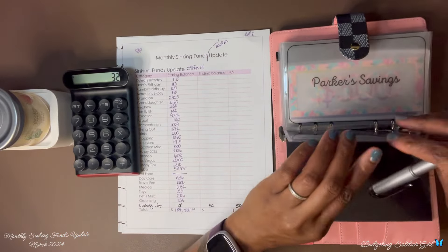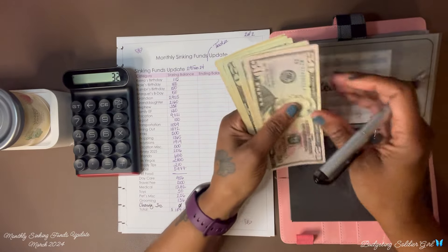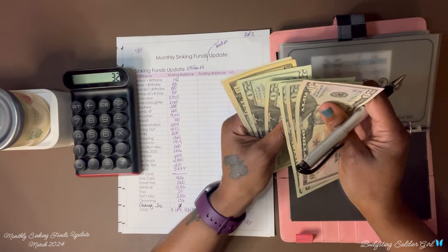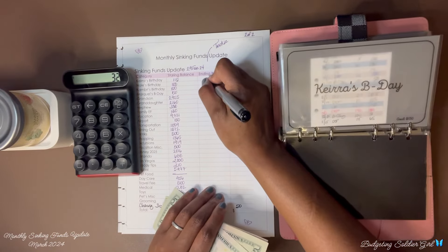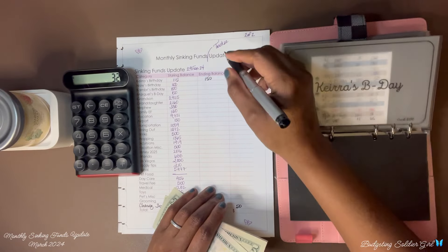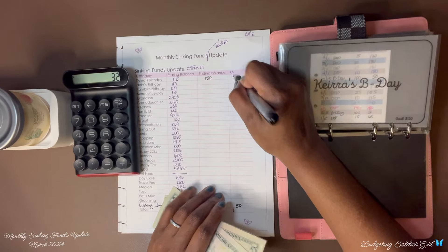My daughter's birthday — we ended with $115 and now we have $150, so we saved $35.